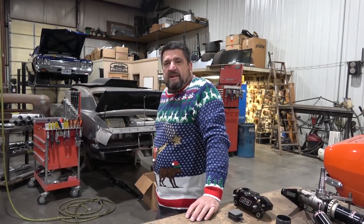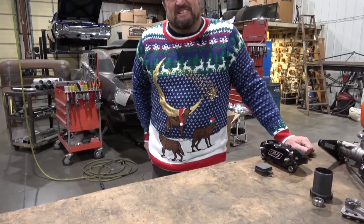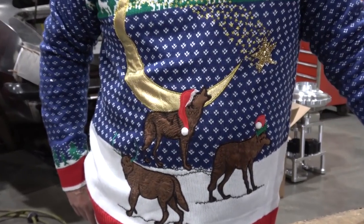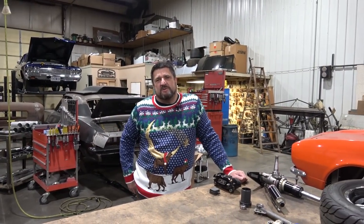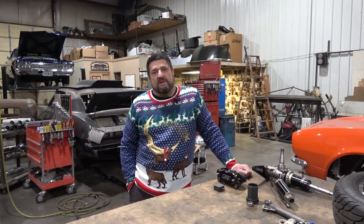It's Christmas time and I had to dig out my best ugliest sweater for this one. Christmas Eve — everybody has made their wish list, hopefully everybody's got their car in the shop torn apart. Motors are out, transmissions are out, converters are out — all that important stuff to make more power and freshen everything up.